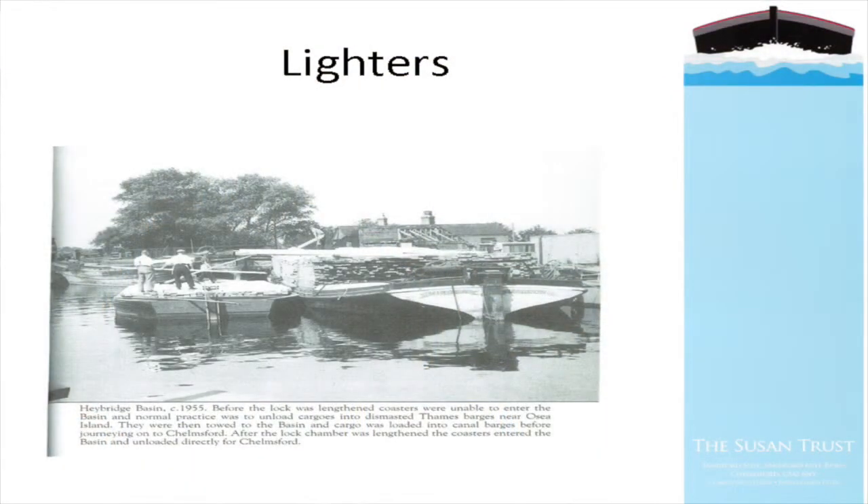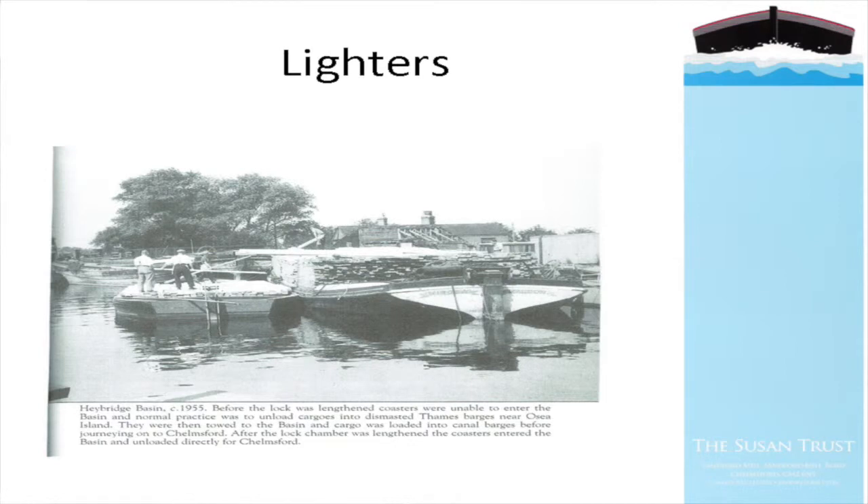An interesting thing I've always found is that it was the Chelmer and Blackwater lighters that helped save many of the Thames Sailing Barges. The Thames Sailing Barges were used as lighters themselves to unload coasters off Osea Island - coasters of timber. They transferred the timber onto the demasted Thames Barges, brought them into Haybridge Basin, and then unloaded again onto the Chelmer and Blackwater lighters to bring the timber up into Chelmsford.